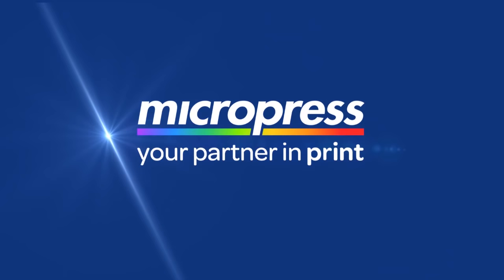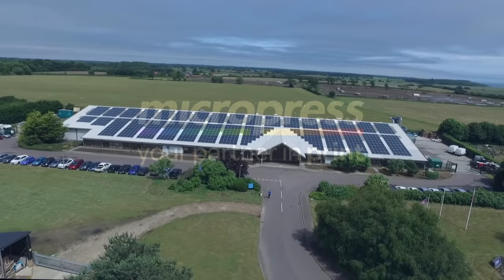Trading since 1974, Micropress is one of the largest commercial printers in the UK, situated on a 10-acre site on the east coast of England.